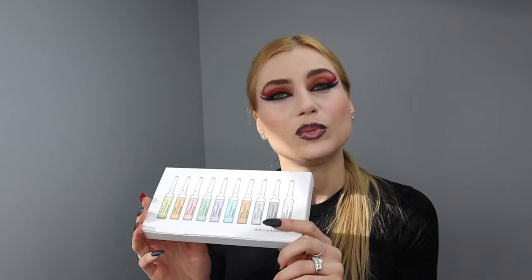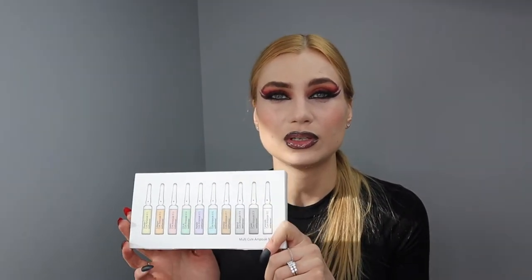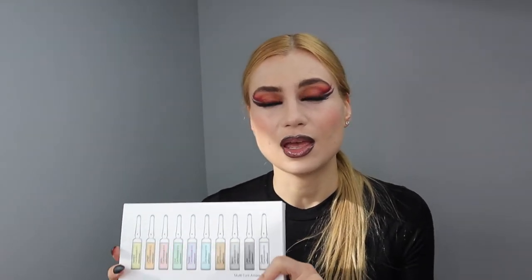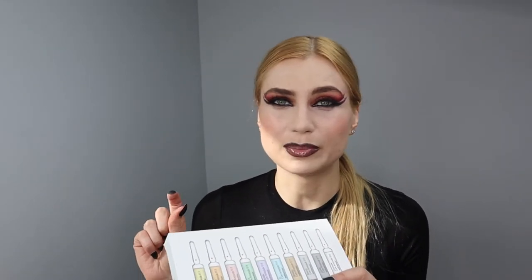Ampoules are going to have a little more concentration depending on the grade — professional ones are going to have the most concentration of the specific active ingredients. The ones over the counter in the marketplace are going to be probably even close to serums. They're called ampoules because they're in different packaging — it's more of a fancy naming. It's pretty much marketing: different packaging, different marketing.